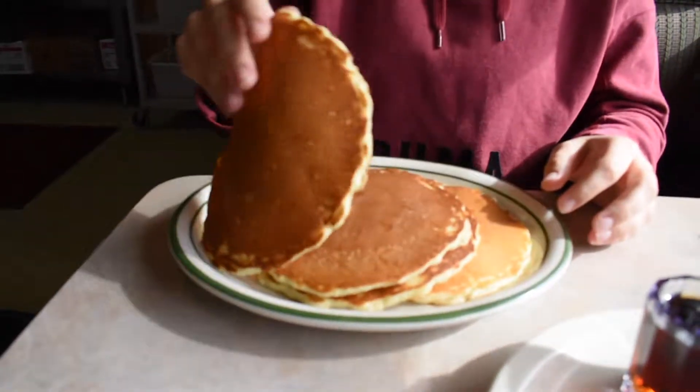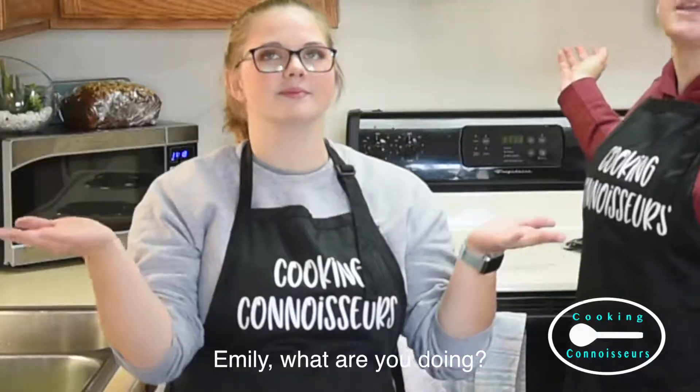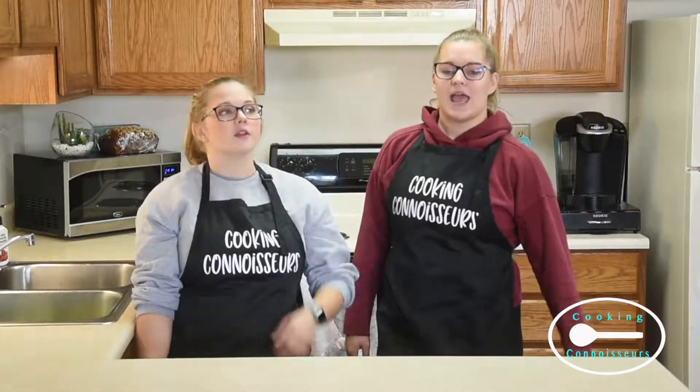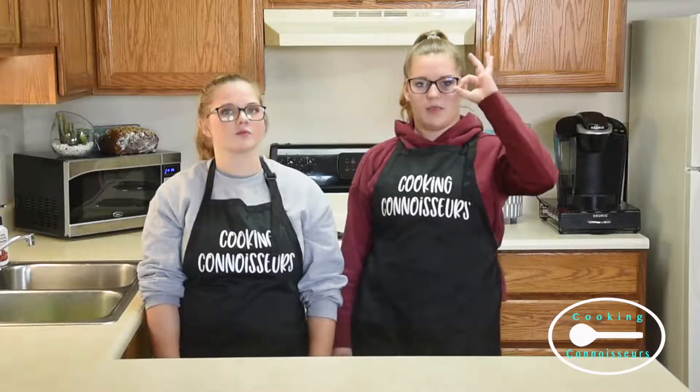We are back from Rico's and welcome back to the Cooking Connoisseur Kitchen. Today we are obviously making pancakes, as we have previously already tried at Rico's. They were very good pancakes — they are going to be kind of hard to compete with. Just so you know. Little hometown diner, delicious homemade pancakes. They are always the best.